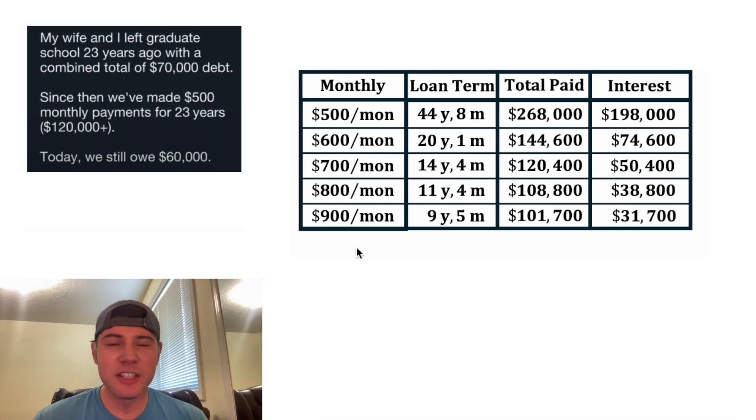Here's the rest of the table filled out. You can see if they would have done $900 a month 23 years ago, it would have been paid off in nine years and five months. The total cost would have been about $101,700, which means the interest would only have been about $31,700. If you want to see more of the math behind all this, I have a link to the full video right here.